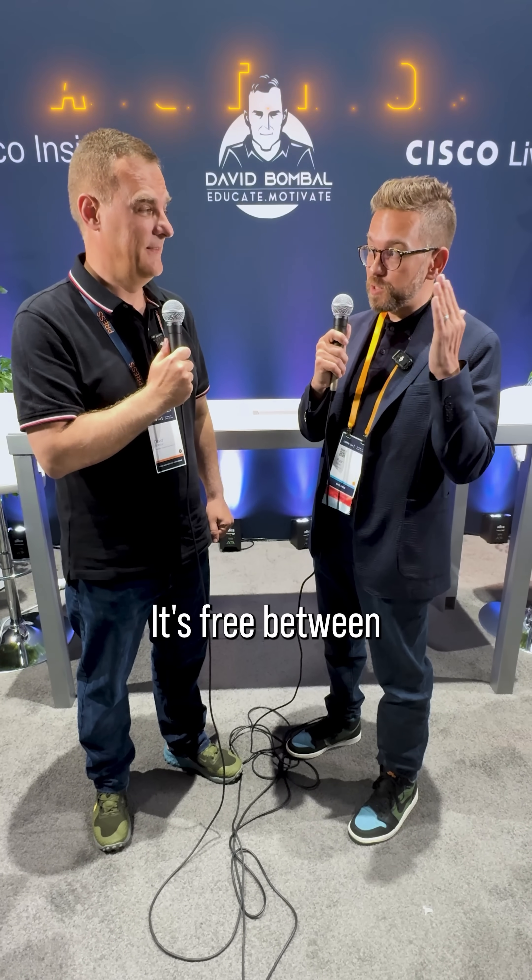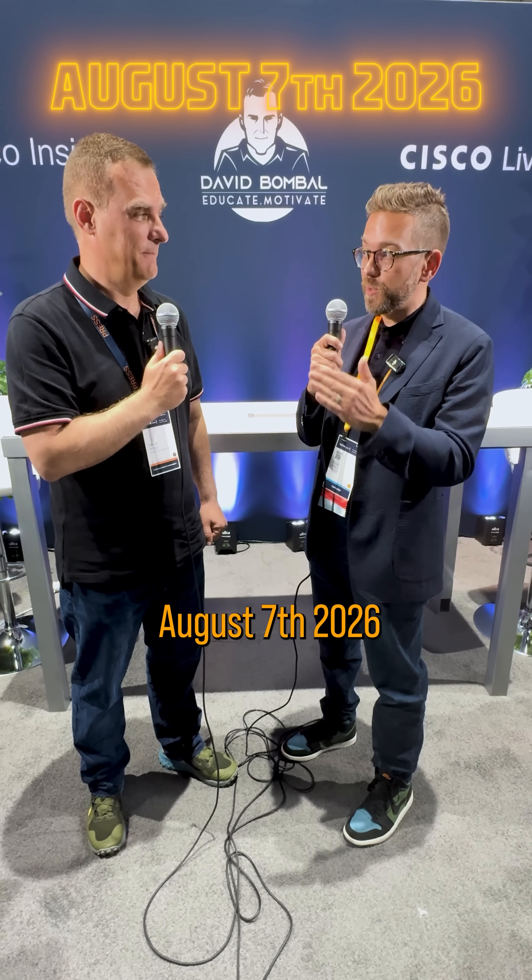And I have to emphasize it's free. Yes, 100% free. It's free between now and August 7th, 2026.